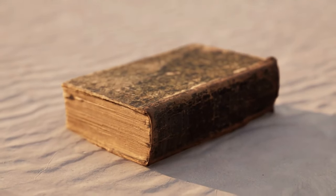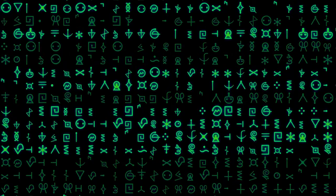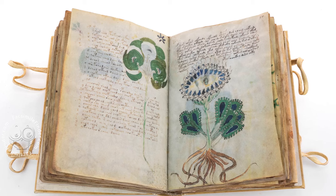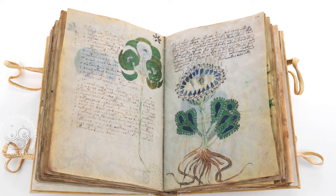What if I told you there's a simple book that has baffled the brightest minds for over a century? A book filled with mysterious symbols, unknown languages, and inexplicable illustrations. This isn't the plot of a fictional mystery novel. It's the real-life enigma of the Voynich Manuscript. Prepare to delve into the depths of one of history's most perplexing puzzles.